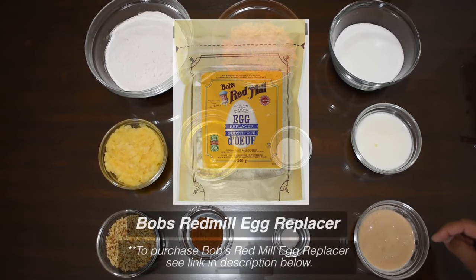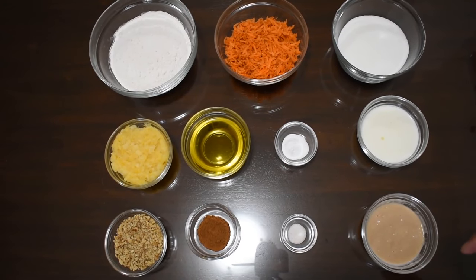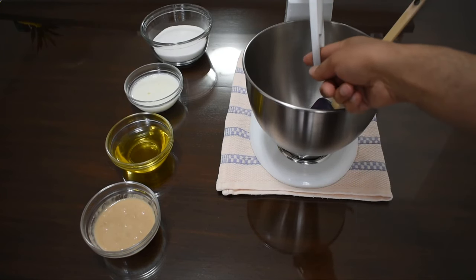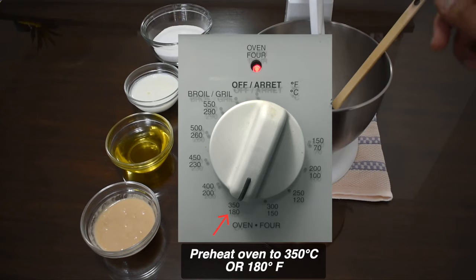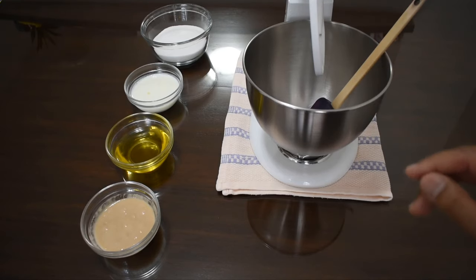I used Bob's Red Mill egg replacer, and this is what that would look like. Now let's go on to the next step of mixing the wet and the dry ingredients. We have the KitchenAid mixer here with the large paddle. First, preheat your oven to 350 degrees Fahrenheit or 180 degrees Celsius, and while it's preheating, you can start mixing the wet ingredients.